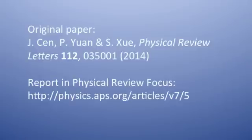The original paper is for subscribers only, but my report for Physical Review Focus is available for free.